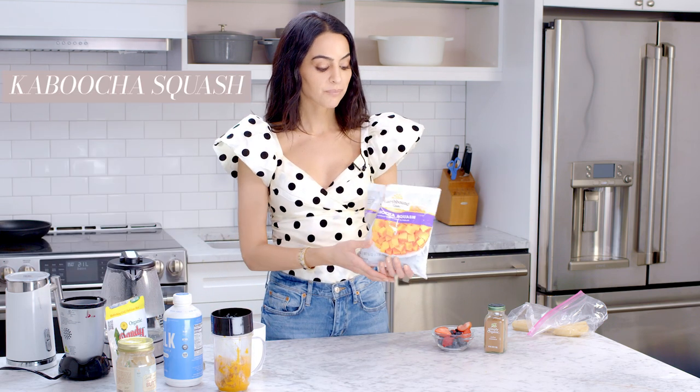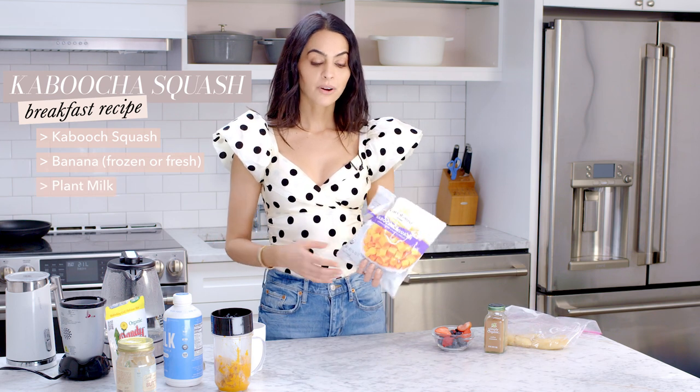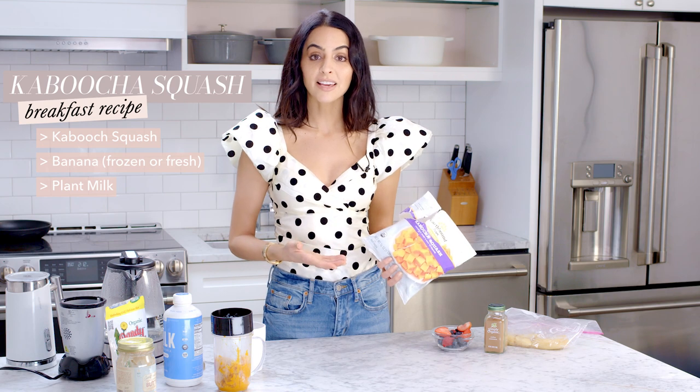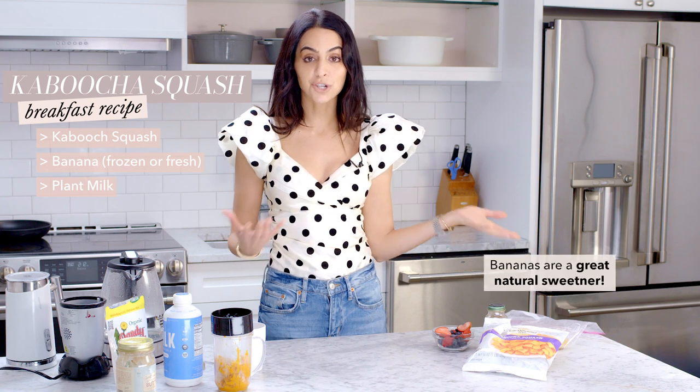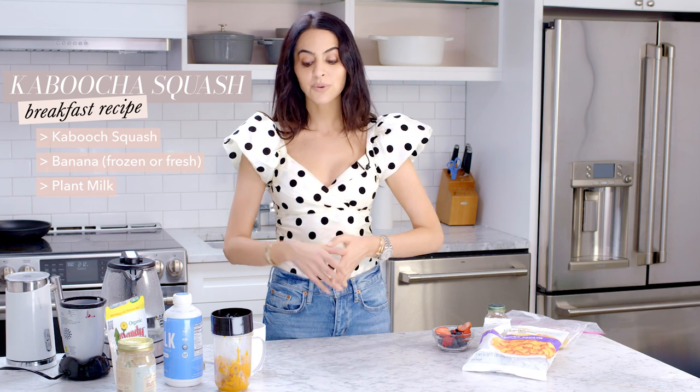Literally all you do is take a little bit of the squash and some frozen or fresh banana — frozen is great so you always have some in stock — put it into a pot, add a little plant milk (almond, coconut, or hemp milk), and heat it up. I definitely recommend adding the frozen banana because it gives it sweetness. Banana acts like a natural sugar, so mix it well and get it hot.